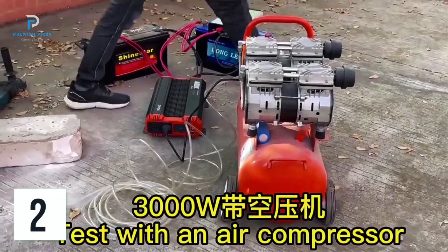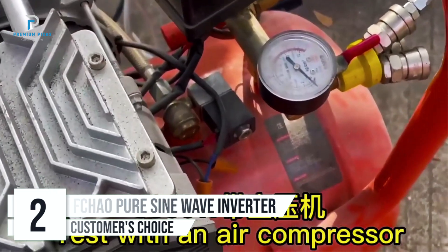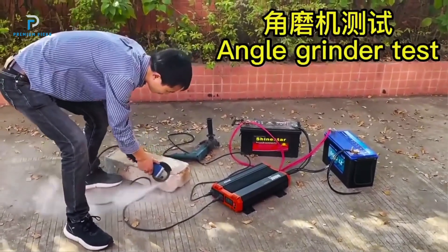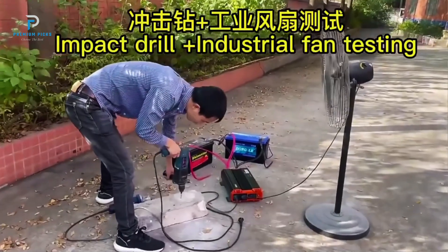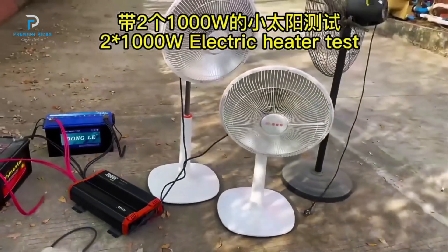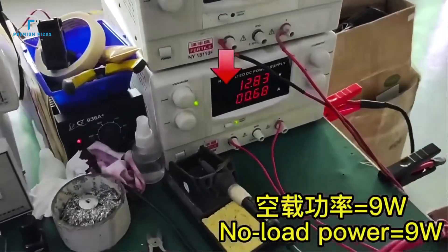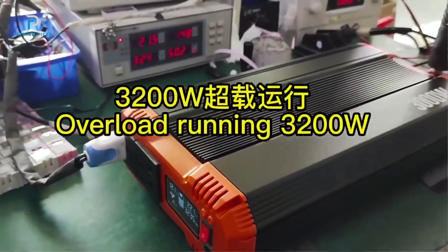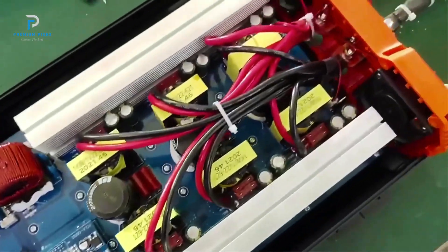Number two: FCHAO Pure Sine Wave Inverter. When it comes to reliable, high-performance energy solutions, the FCHAO Pure Sine Wave Inverter sets the bar high. With a stunning array of features, exceptional efficiency, and versatile applications, this inverter is the perfect choice for powering your home, RV, yacht, or off-grid systems. The FCHAO Inverter comes in a range of power options — 1500W, 2000W, 2500W, 3000W, and 3500W — with an impressive peak capacity of 7000W. Designed for seamless conversion of DC 12V, 24V, or 48V input to a steady AC 220–240V at 50Hz.